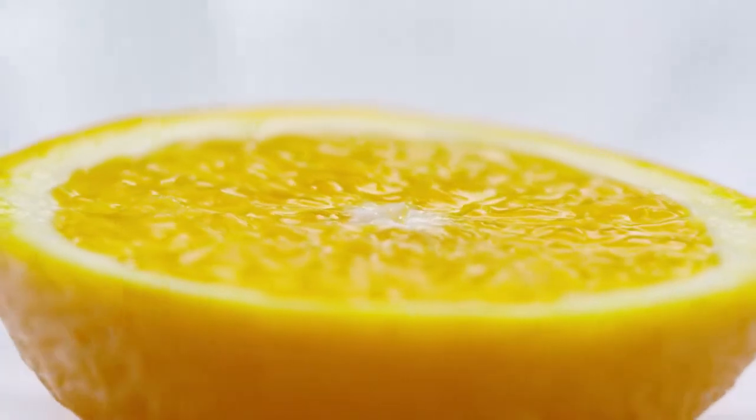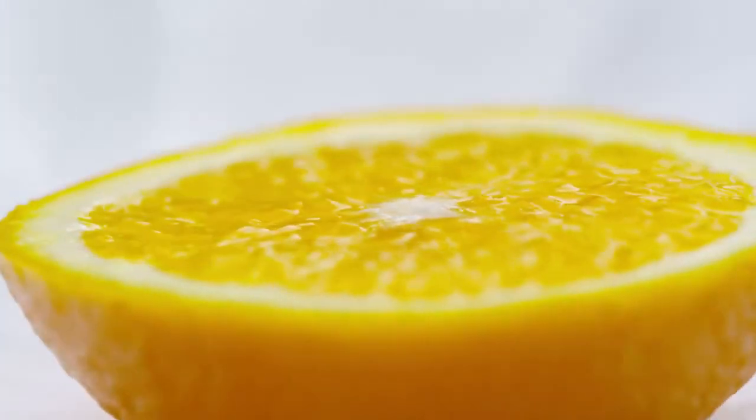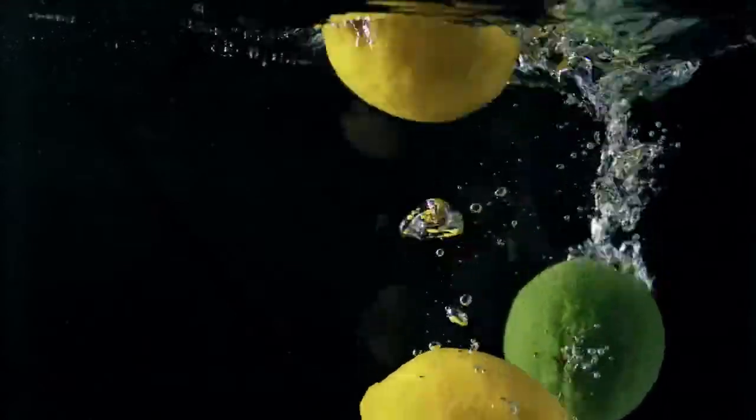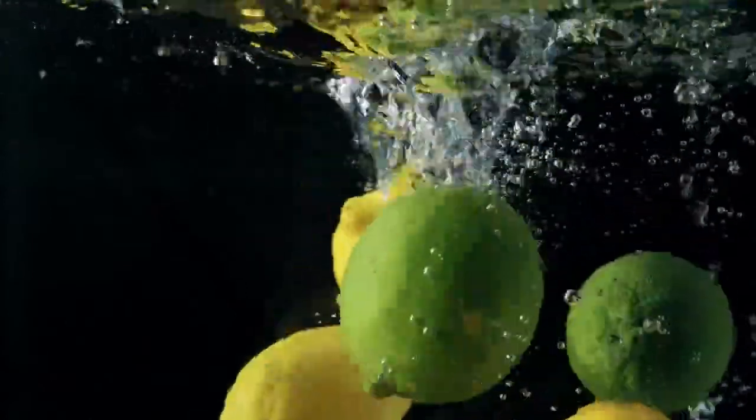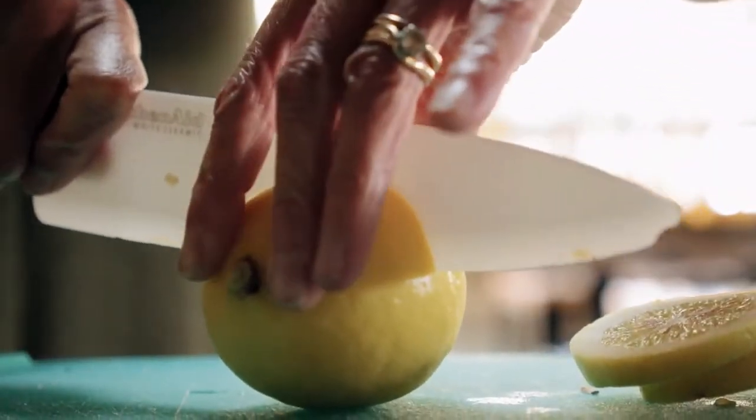We have all taken a bite of a lemon and wondered how can it be so sour. Citrus fruits have particularly high concentrations of citric acid. The juice of the lemon is about five to six percent citric acid.